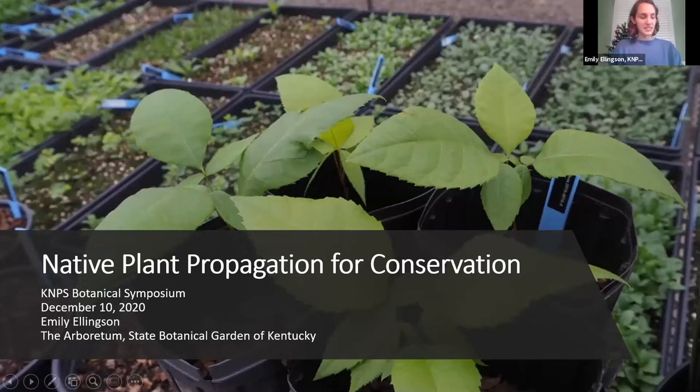I'm Emily, the one from Minnesota. I'm the curator and native plants collection manager at the Arboretum State Botanical Garden of Kentucky. I manage the Walk Across Kentucky native plant collection, which I'll talk about a little bit. I'm going to switch gears and set the stage for Heidi to talk about more projects in Kentucky. I'm going to talk about something I'm really interested in, which is conservation horticulture and how native plant propagation can enhance conservation goals.